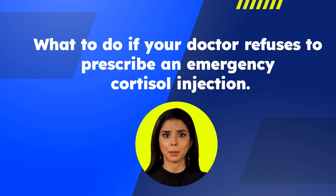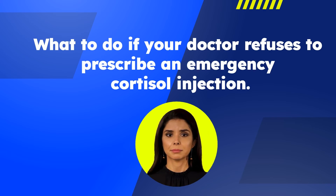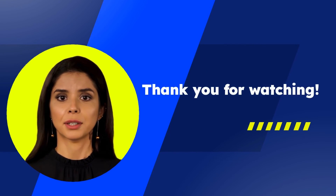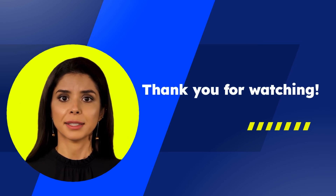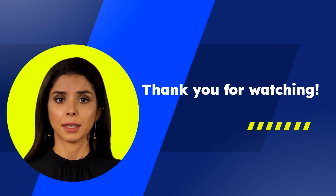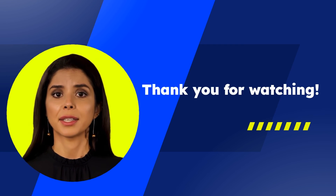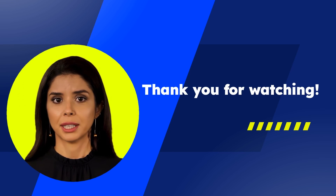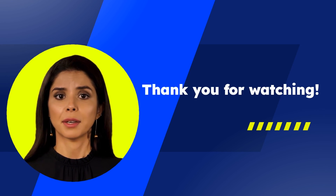This information has been brought to you by the Adrenal Alternatives Foundation and is not to be used to provide medical care or advice. Adrenal Alternatives Foundation is a nonprofit patient advocacy organization dedicated to advocacy and access for all cortisol care.